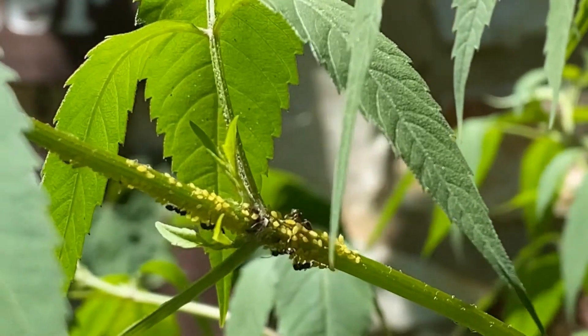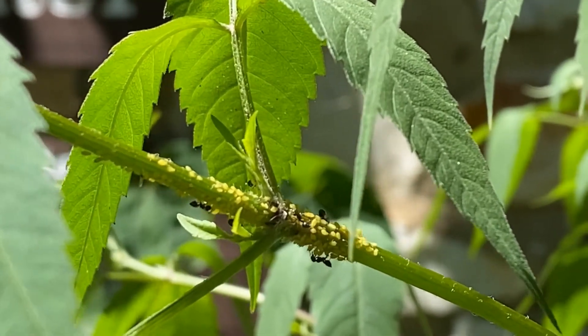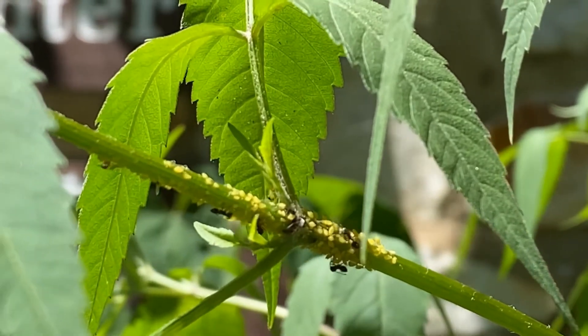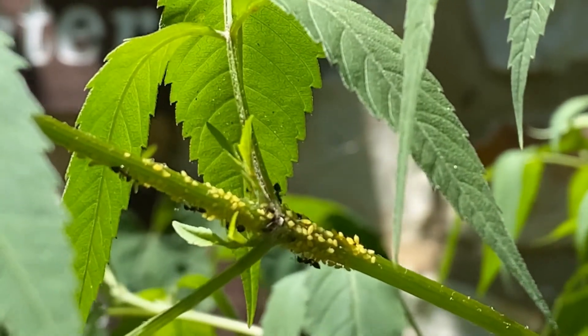You've got the aphids who get to feed without worry for predators, and the ants who get the byproducts of the aphids' digestion of the plant material. This mutualism benefits both species.